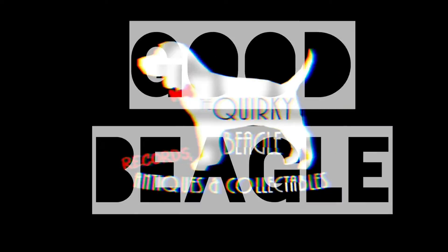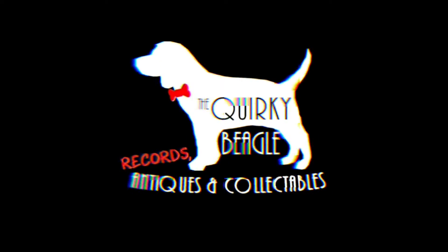Hi guys, welcome to the Quirky Beagle. As always, I'm Dave Cash. I'm in a car and this is a video — in case you didn't know. Thank you so much for clicking on this video, I really really appreciate it.